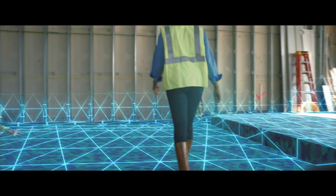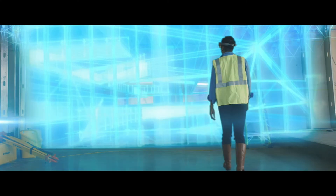HoloLens is touching the DNA of architecture. It's about visualizing form and space and understanding the relation between the two. It's a true enabler for creative process and for collaboration.